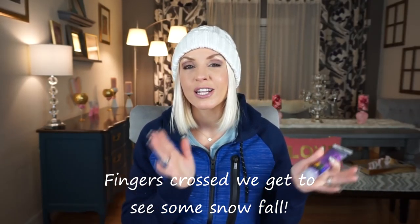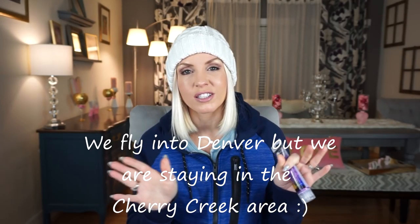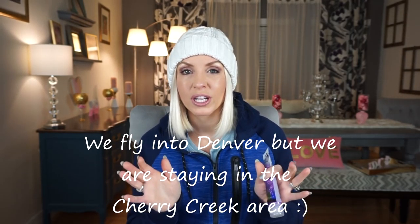We're really excited and we're leaving for Colorado Saturday morning the 20th. If any of you guys live in the Cherry Creek area or the Denver area, let me know in the comments below. Anyways, that's what's going on in my life right now and that's what I'm thinking about with everything that I'm purchasing, which is why it is another big haul.